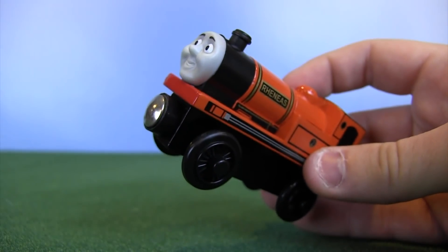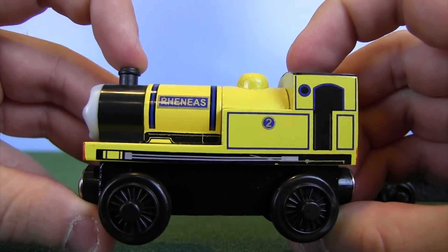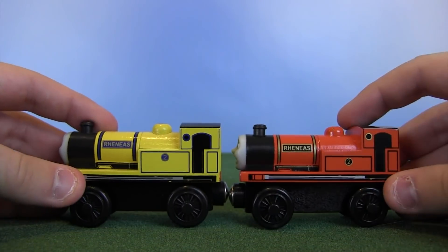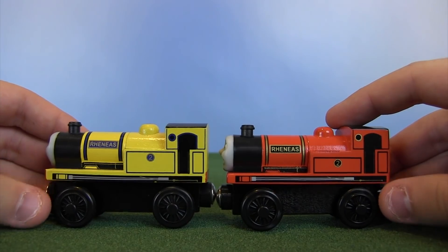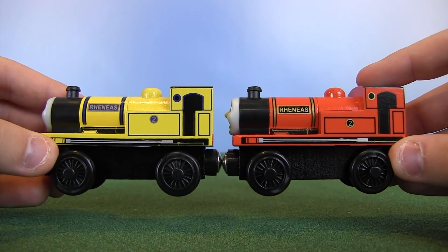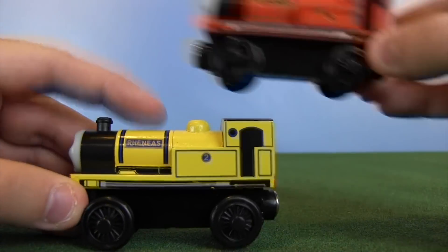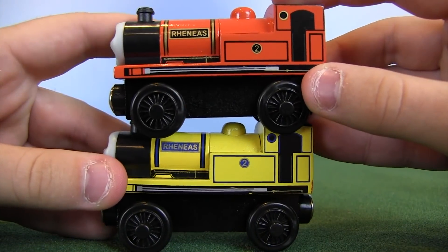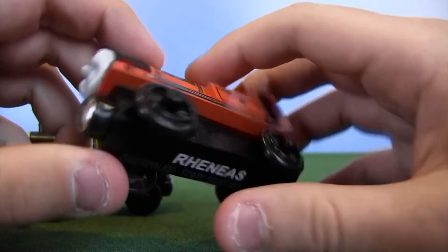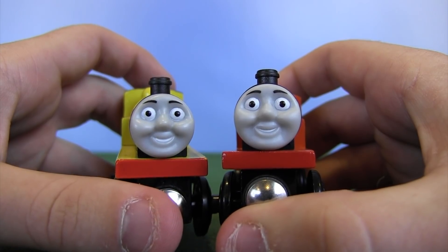I actually have two versions of Reneas to compare. This is the very famous yellow Reneas from the end of Blue Mountain Mystery — I use this in an episode of my series. These should be identical because they were both made by Tomy. Looking pretty identical in the details, but interestingly the magnet box on yellow Reneas is much bigger than on red Reneas — about half the size. I probably shouldn't call him red; he's technically orange, but I've always thought of him as red.